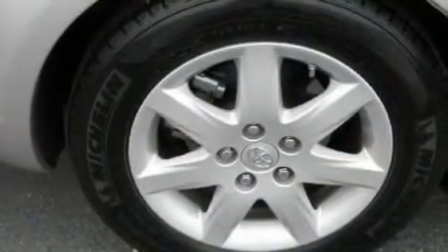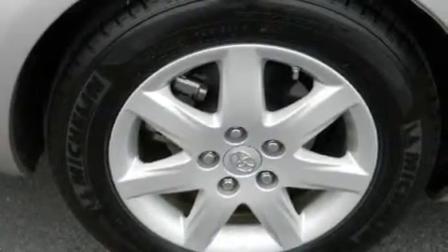Additional features include aluminum wheels, a passenger side vanity mirror, a low tire pressure indicator, and a rear window defroster. This vehicle has fewer than 59,000 miles on the odometer.